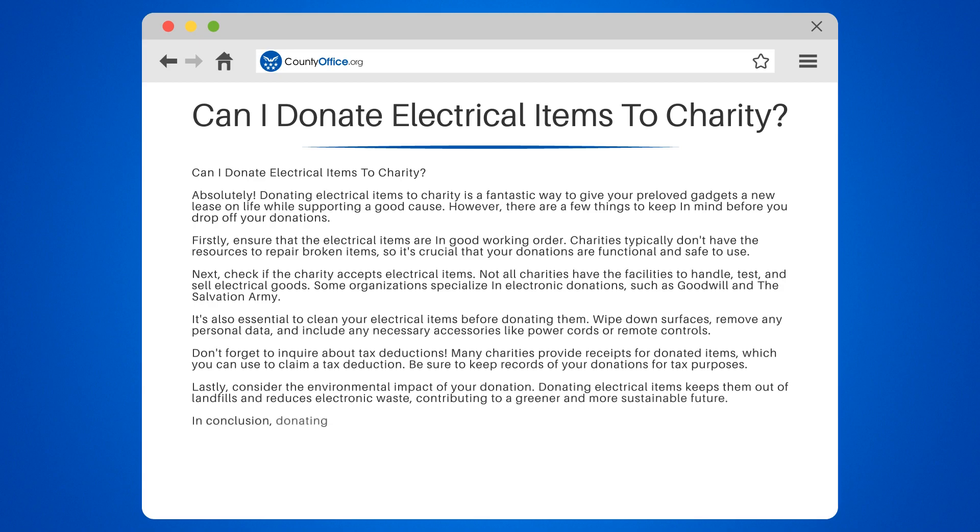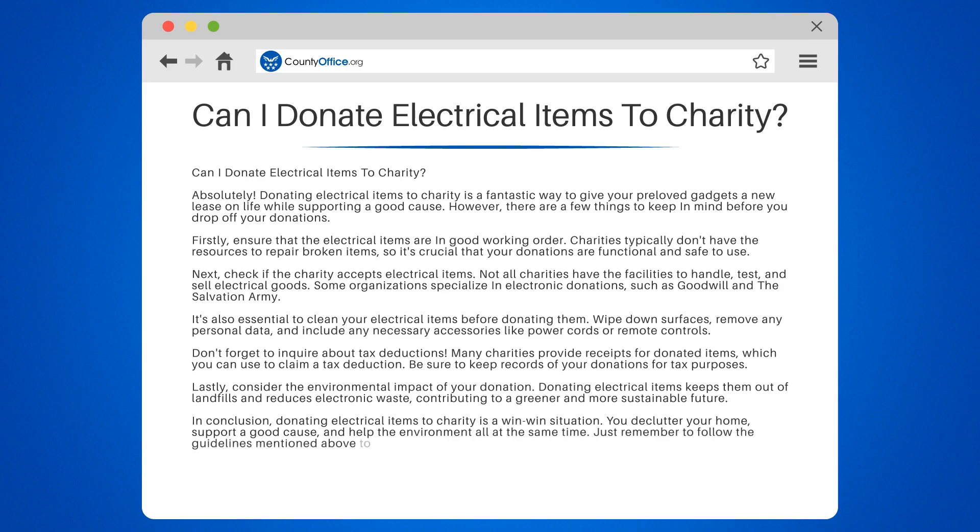In conclusion, donating electrical items to charity is a win-win situation. You declutter your home, support a good cause, and help the environment all at the same time. Just remember to follow the guidelines mentioned above to ensure a smooth and hassle-free donation process.